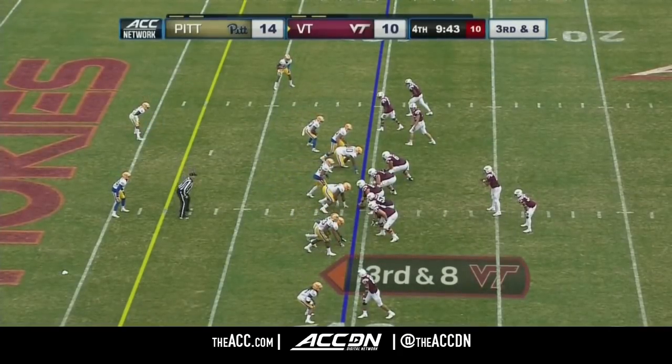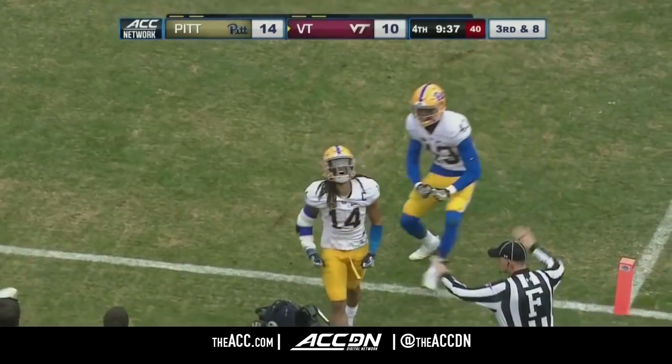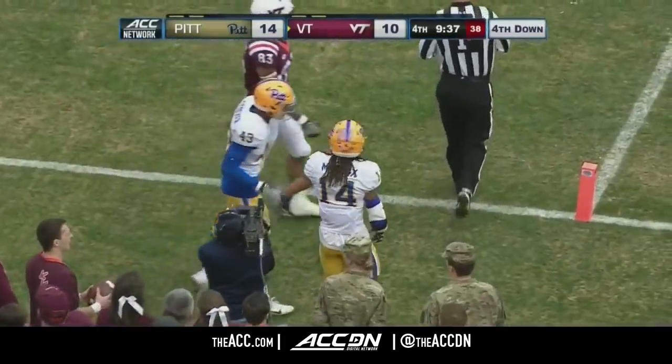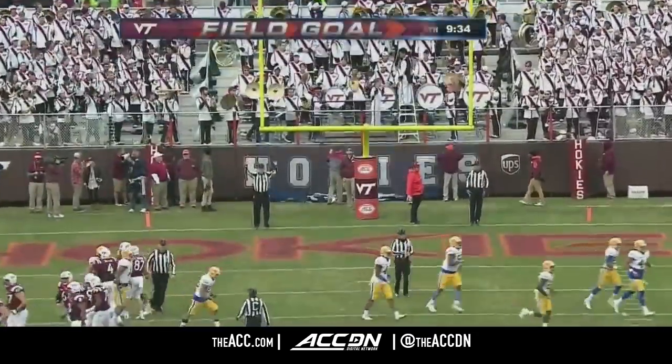Trips receivers on that right side of the formation. Fade pattern into the end zone — pass deflected and out of bounds, incomplete, looking for Eric Kuma. Avante Maddox again. 27-yard attempt on the field goal try by Brian Johnson — it is up, it is good, and Tech pulls within one.